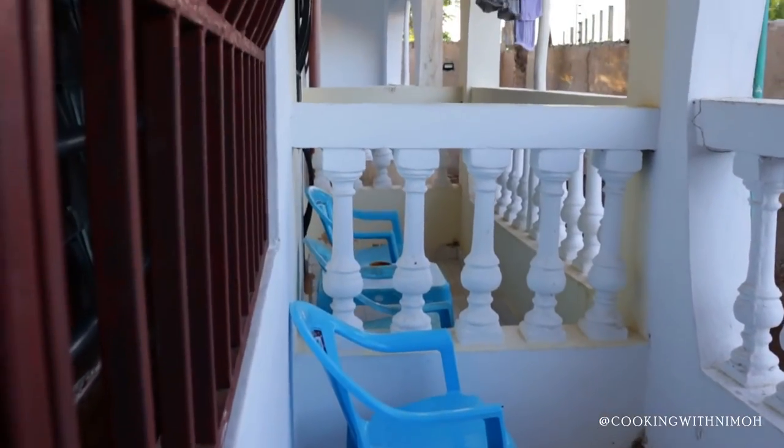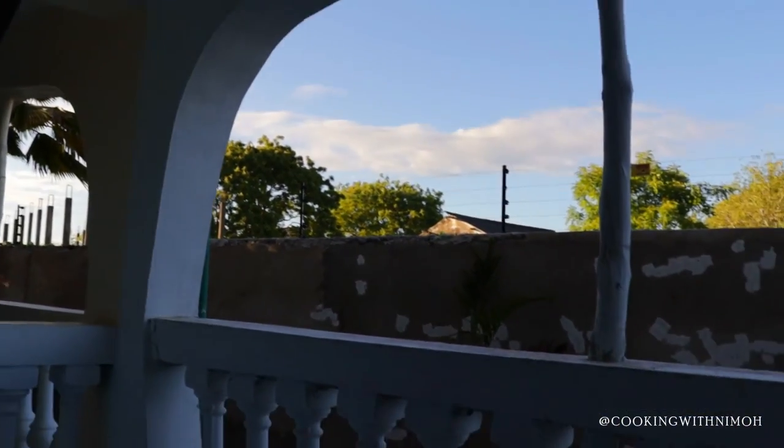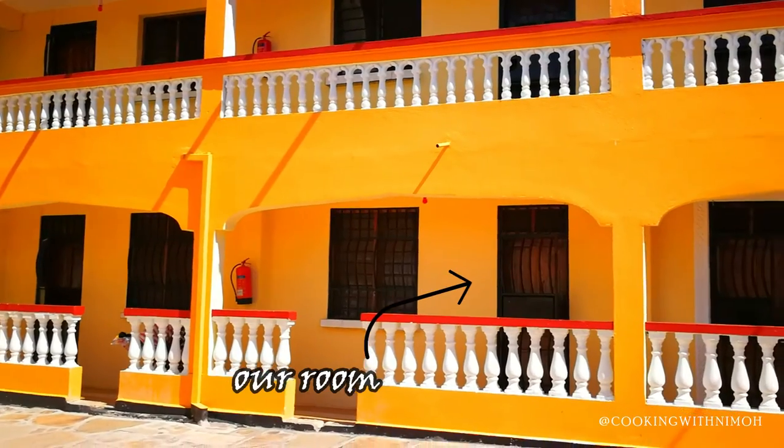This door leads to the balcony. It has a sitting space for two people and it has quite a limited view, but if you like sitting outdoors then this can be a great place to chill.